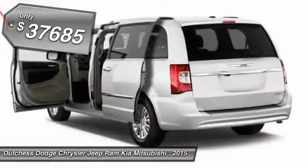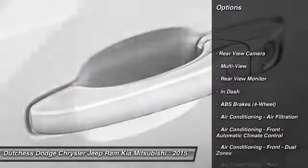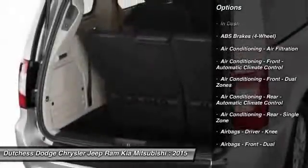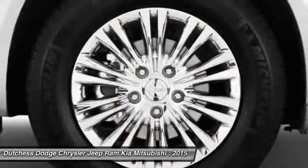Here are some of this vehicle's great options: stability control, third-row seat, DVD system, traction control, power steering, keyless entry, floor mats, cruise control, Bluetooth, and universal garage door opener.